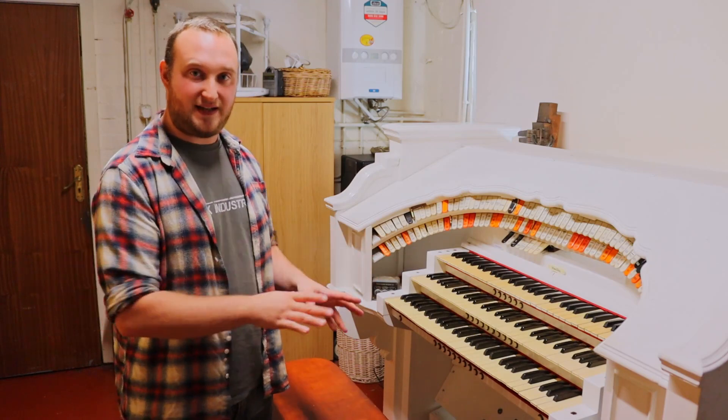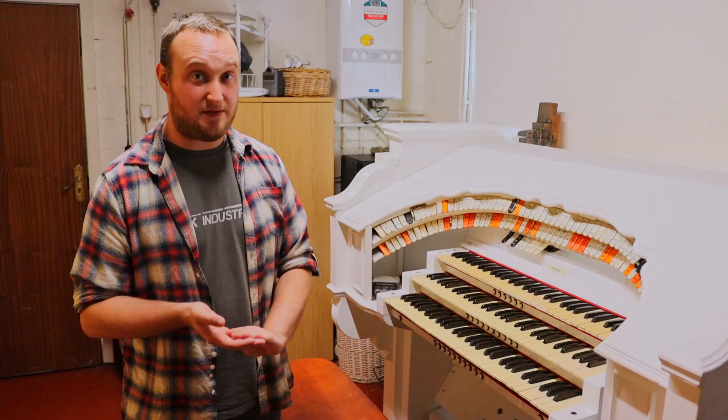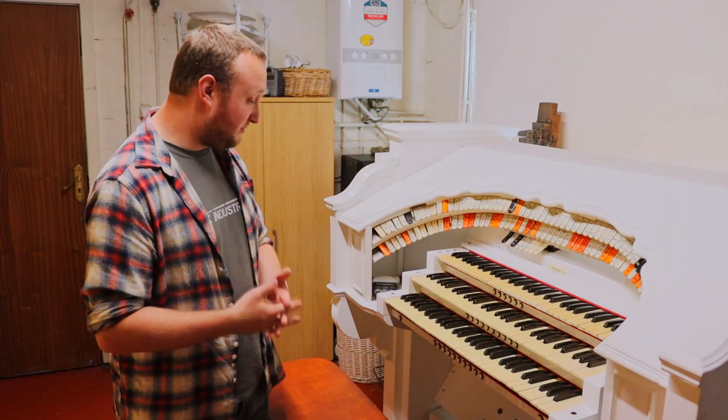So every single bit of this has now been stripped down and repainted. When I say stripped down, it was actually burned off with a blowtorch — there was that much paint on it.